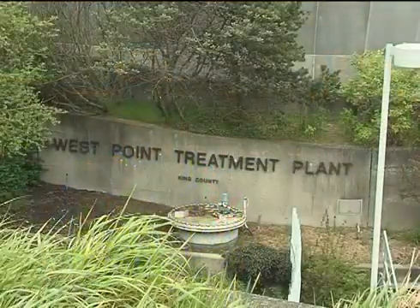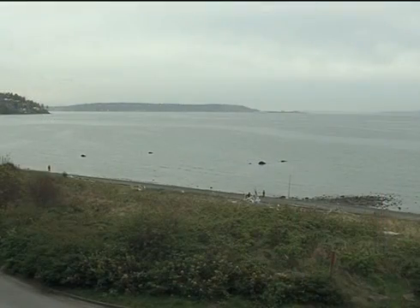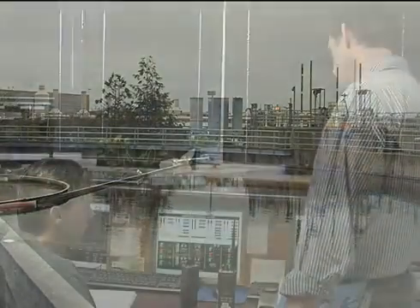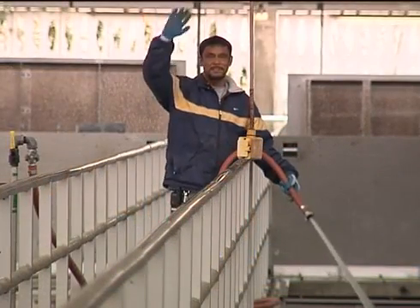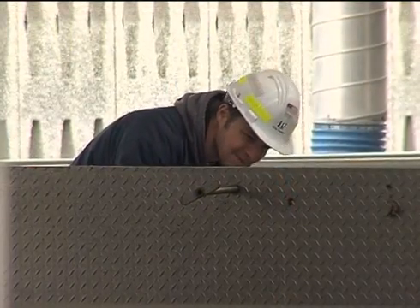I'm Al Williamson, the assistant manager here at the West Point treatment plant. Located north of downtown Seattle, adjacent to Discovery Park, West Point was put into service in 1964 and covers 32 acres. West Point is staffed 24 hours a day, every day of the year. It takes 147 employees to operate and maintain the treatment plant, pipes, and pump stations that are part of this system.